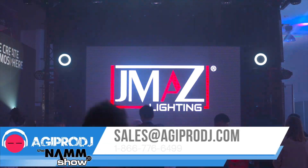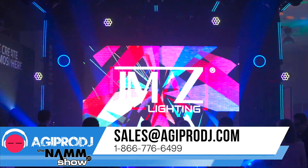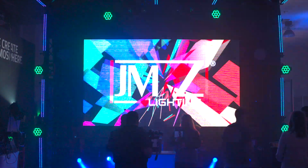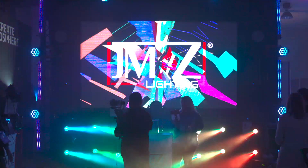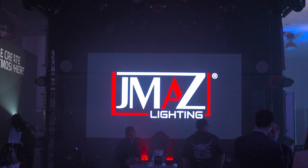Available at agiprodj.com — make sure you check them out. You can also check us out at www.jmaslighting.com, as well as all of our social media pages, Instagram and Facebook at jmaslighting. Thanks for stopping by, have an amazing day.